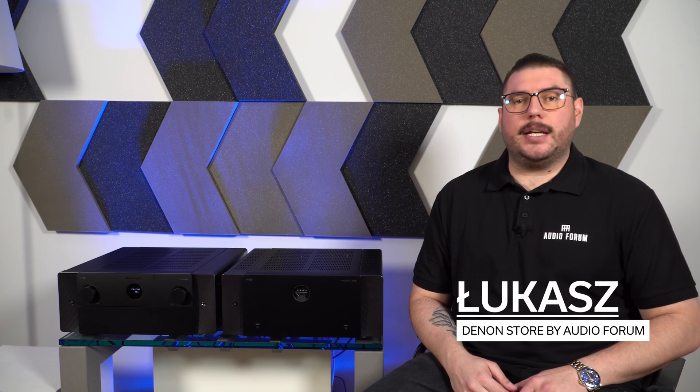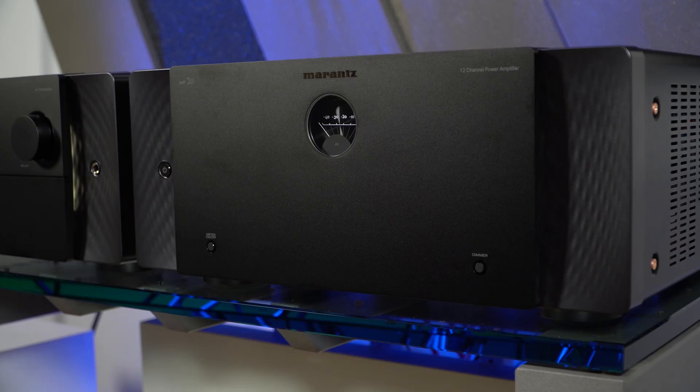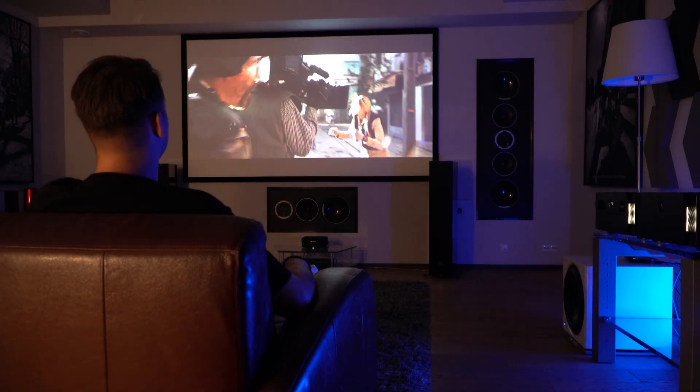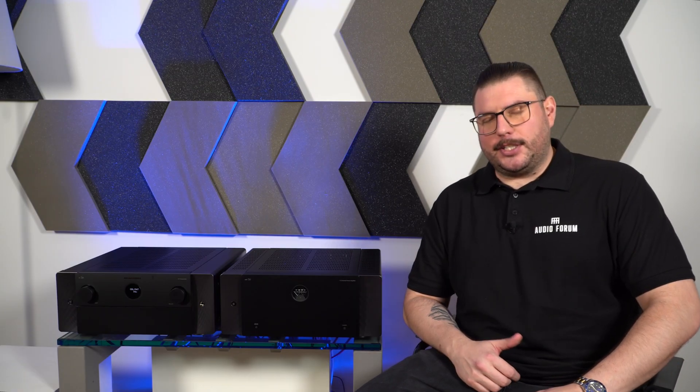Today, I invite you to a detailed discussion of two exceptional home theater devices from Marantz: the AV20 processor and the AMP20 amplifier. These models introduce modern solutions that will satisfy even the most demanding audio and home theater enthusiasts. Let's take a closer look at their features and technologies. Let's get started.